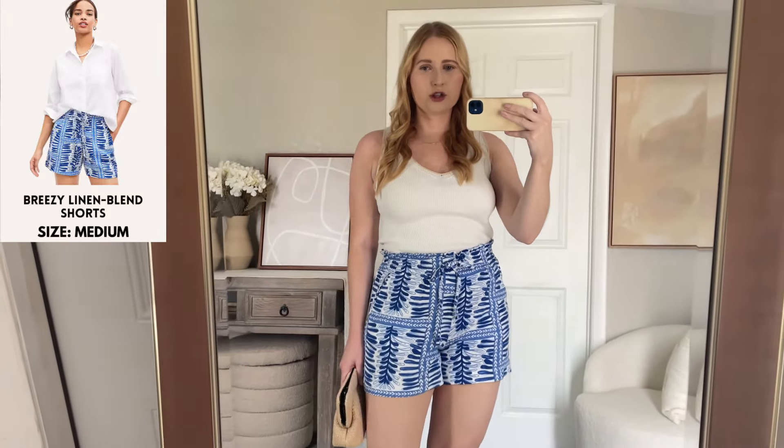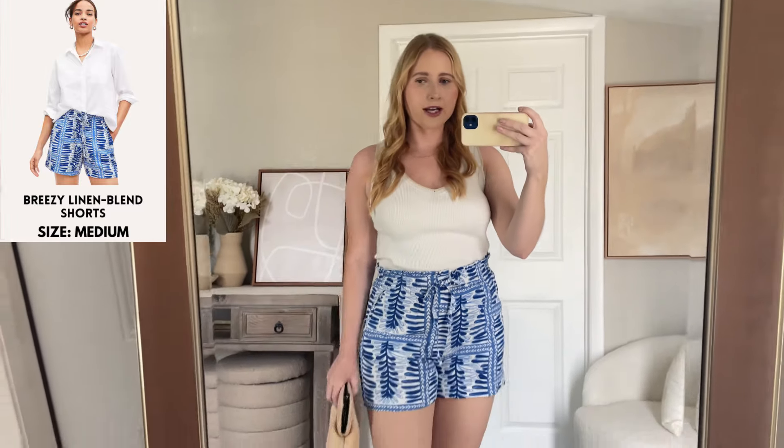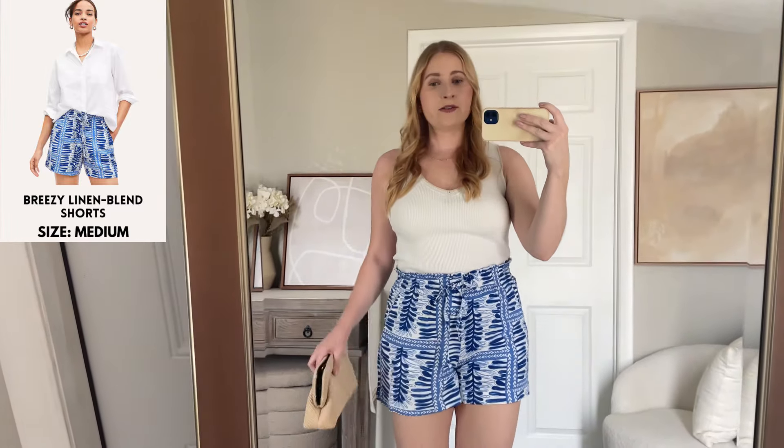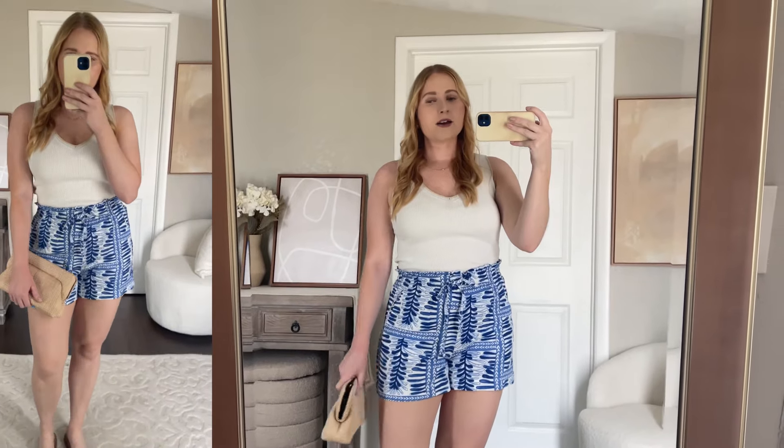I'm pairing it with these gorgeous new blue pull-on linen shorts. These are in a size medium, so they run true to size. They have some nice elastic stretch at the top with a drawstring, as well as pockets, and this print is brand new at Loft. It's part of their new summer drop. I can't believe how much blue I grabbed from Loft. You'll be seeing a lot of pretty blue and white dresses perfect for cruises or heading to Europe this summer. Right now they are doing 40% off, so stay tuned.